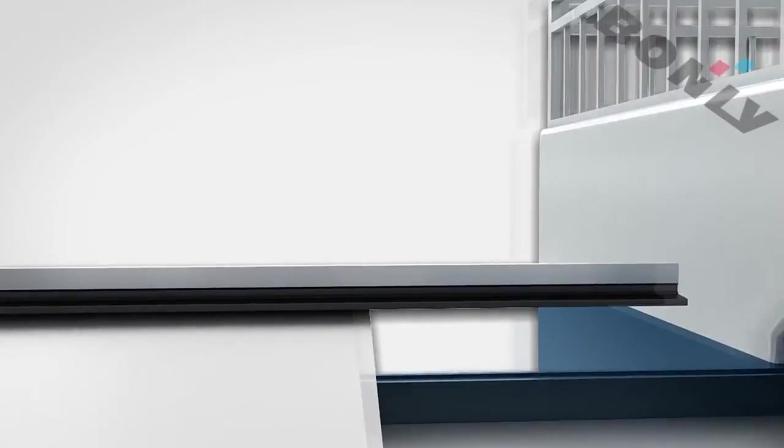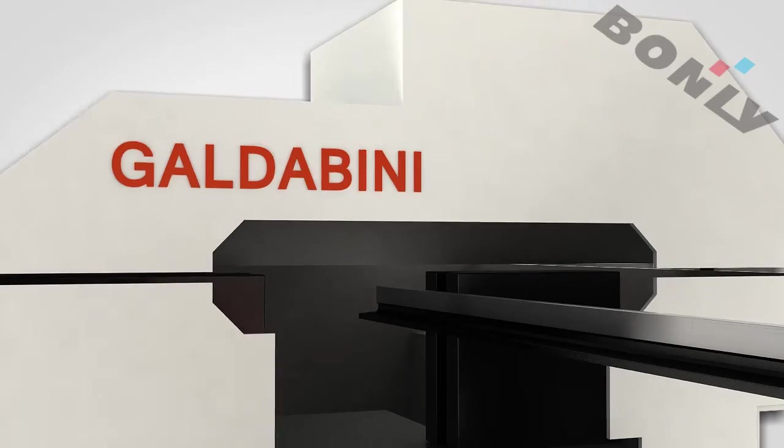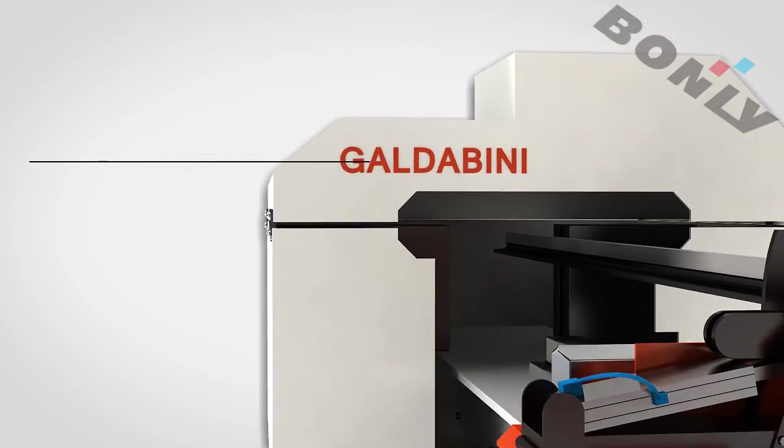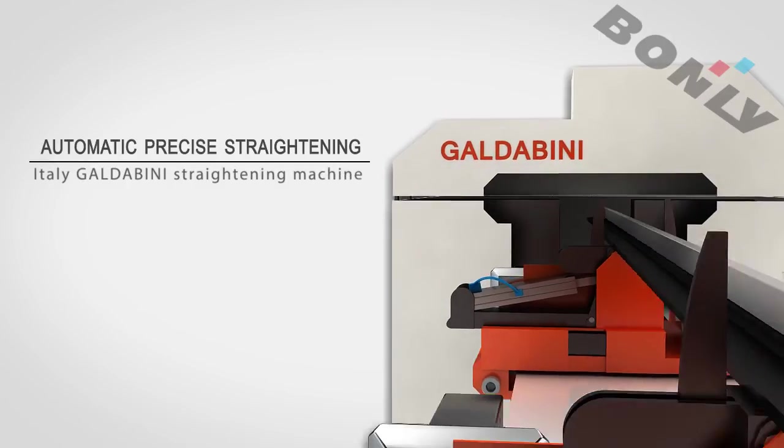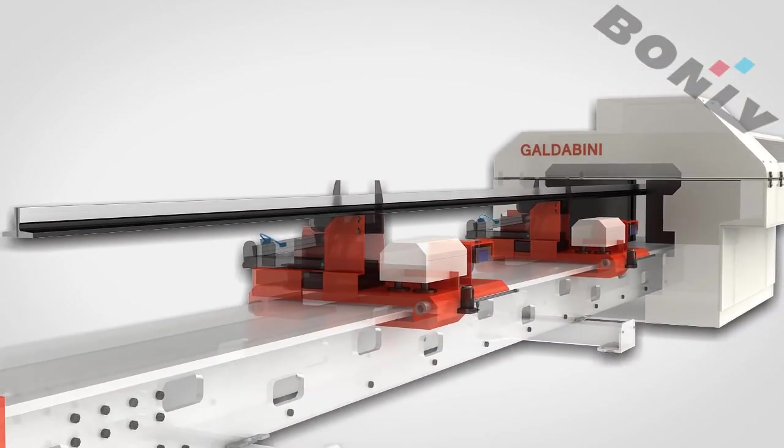High-precision, stable dimensions and fine surface roughness are achieved. The product is then straightened by an Italy-Gaudabini straightening machine to provide high-precision, best quality.